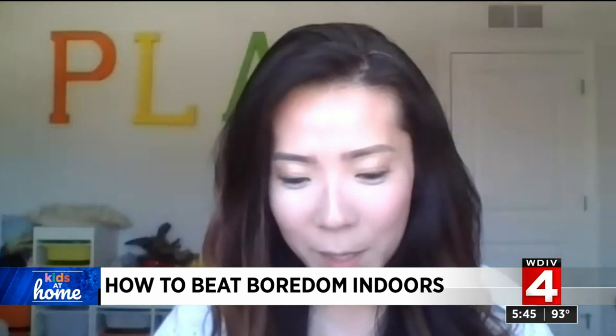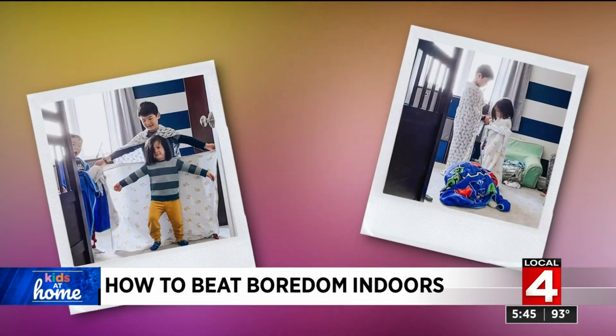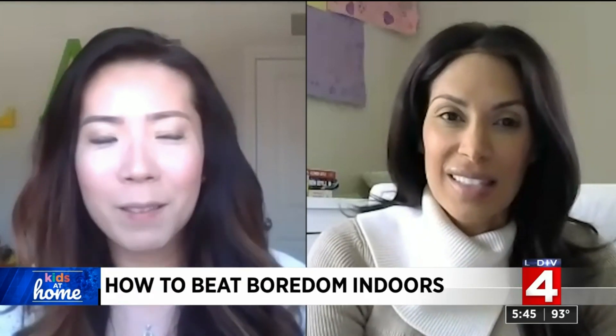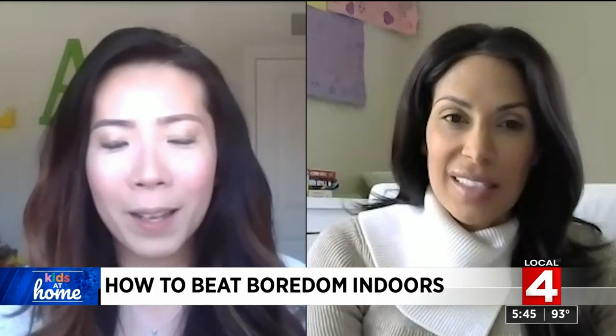Dress-up has definitely been a thing. She made a bin full of the boys' old Halloween costumes, and even she was surprised by how much it sparked their imagination. They'll go of their own accord, pull them out, and it's probably at least a good 30 minutes to an hour of imaginative play, acting out all sorts of different things — maybe a TV show they watched that morning or a book they read the night before.